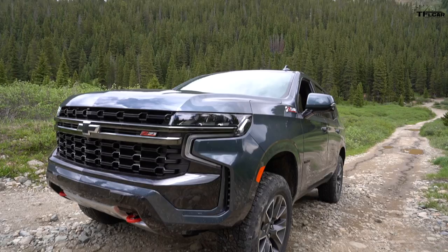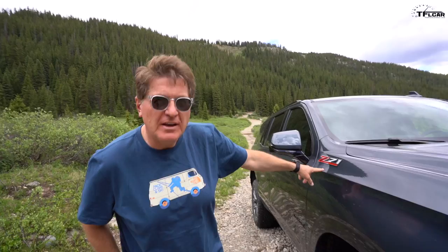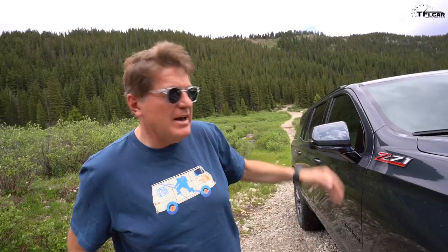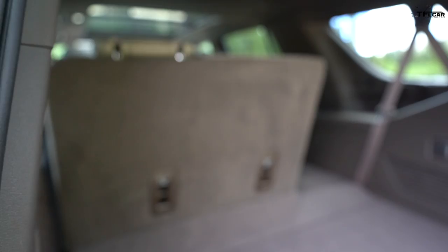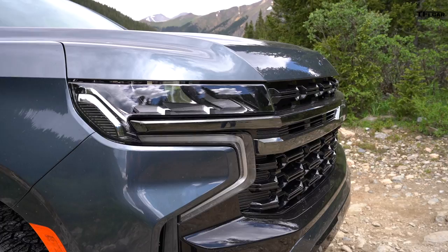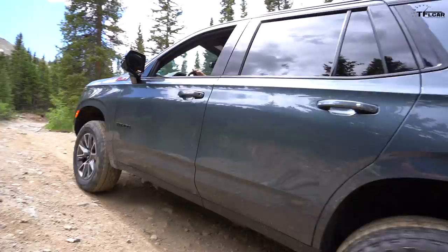For 2021, GM really refreshed the look of the Tahoe — there's a lot of Silverado Trail Boss influence up front. I really like how they made it more aggressive, and you can tell it's a Z71 with the prominent bold badge, much larger than the small badge on the old one. Perhaps the most useful change for families is that the Tahoe is now bigger. Behind the third row there's now plenty of room for groceries — probably room for three roller bags. GM also fitted a power third row and a power second row.